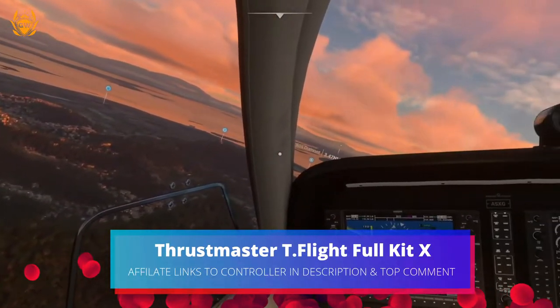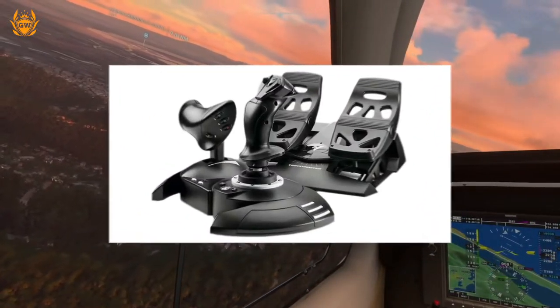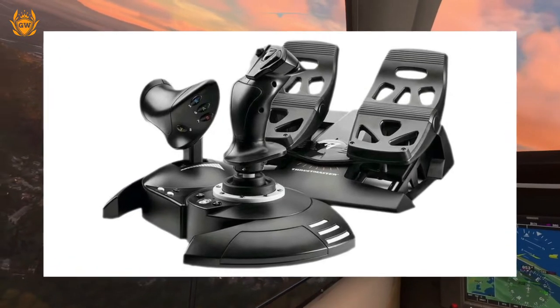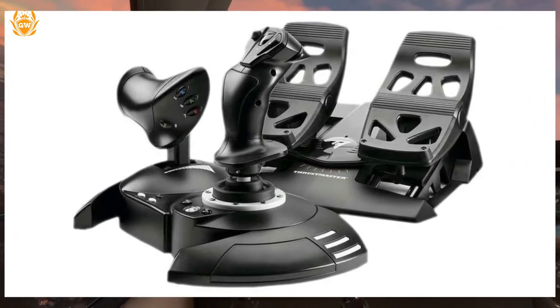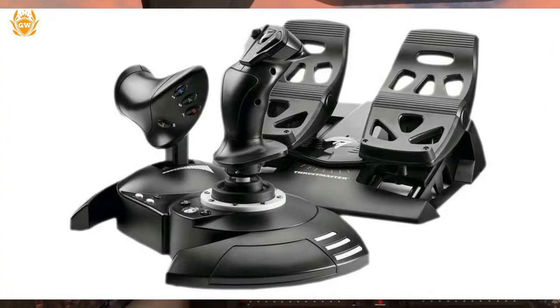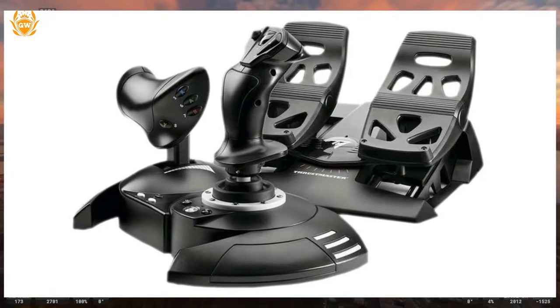The Thrustmaster T Flight Full Kit X is next on our list, and this is a great way to play Microsoft Flight Simulator on the Xbox Series X and S. Once you connect this simulation kit to your console, everything is instantly recognized by the game and configured for use right away, so it's very plug and play — which is really good if you are a new pilot in Microsoft Flight Simulator.